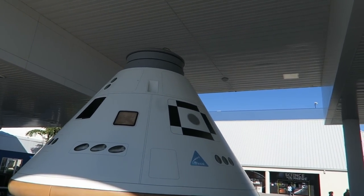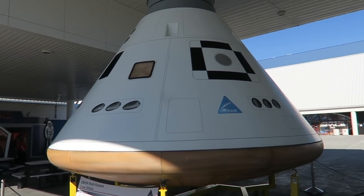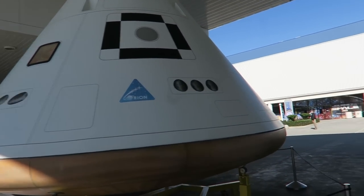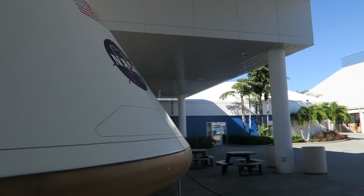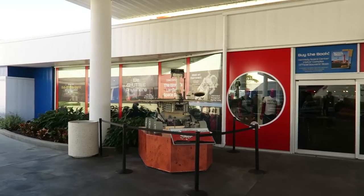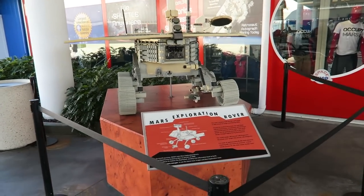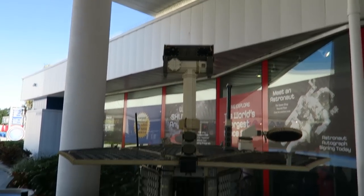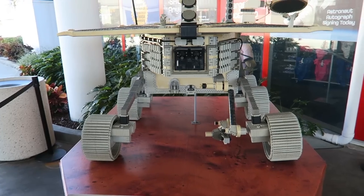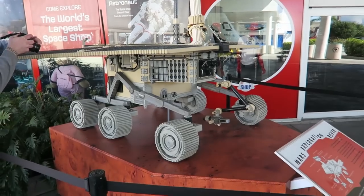Here's the Orion multi-purpose crew vehicle. Here's the meatball again. And here's the Mars Exploration Rover made out of Legos — actual size, by the way. Mars: the only planet populated entirely by robots.